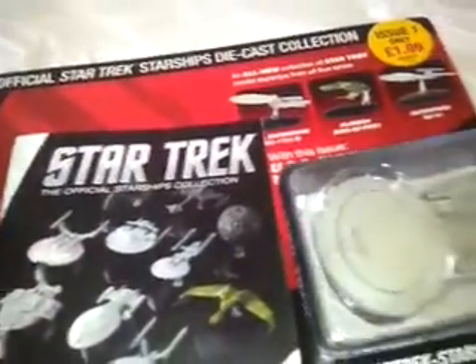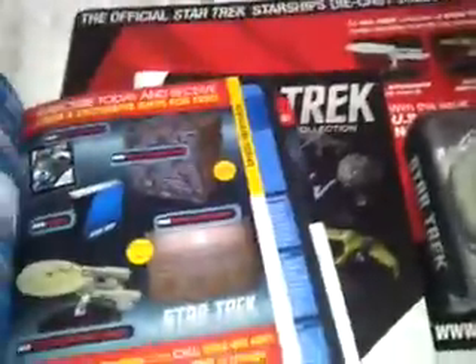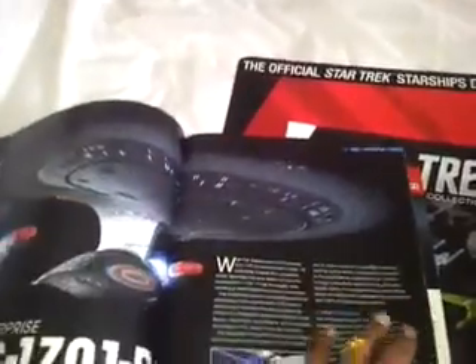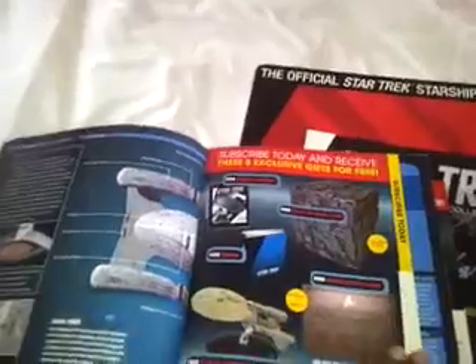That's the official Starship Collection series guide, and this is the magazine itself. I just grabbed it — it was £1.99. I thought I'd grab it for any of you Star Trek fans to have a quick look at.